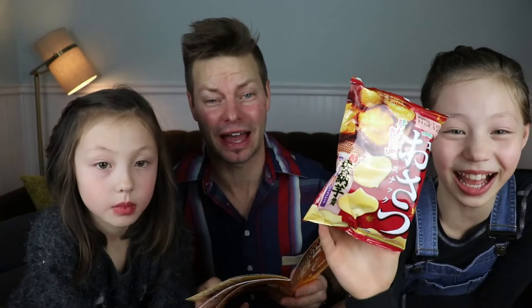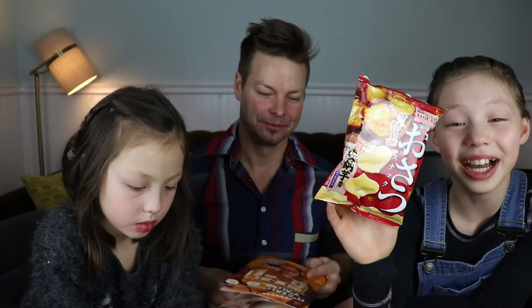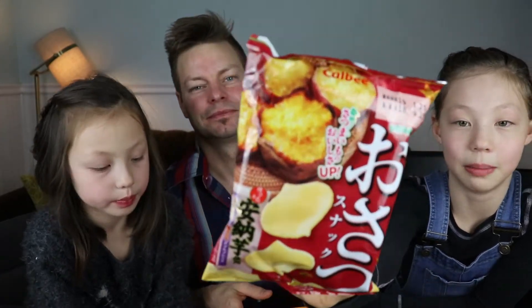Puffy sweet potato chips from Japan — let's open them up. I think I've had these before. Tastes like sweet potatoes. Yes, 100% tastes like sweet potatoes. It's not even subtle — it's right there.